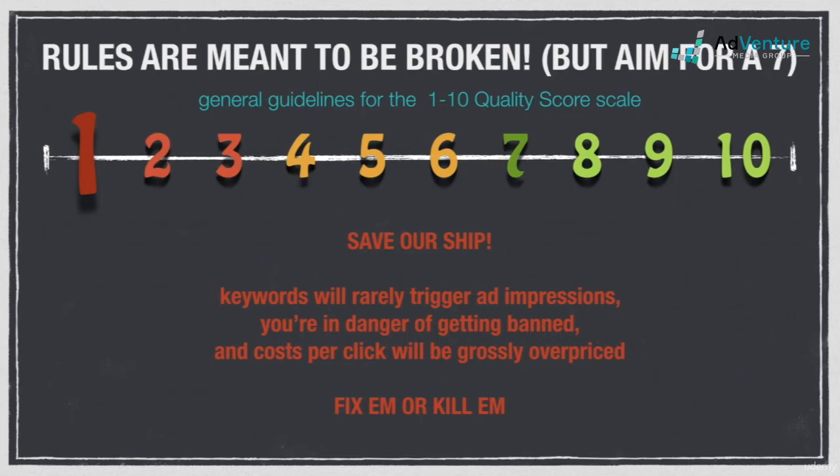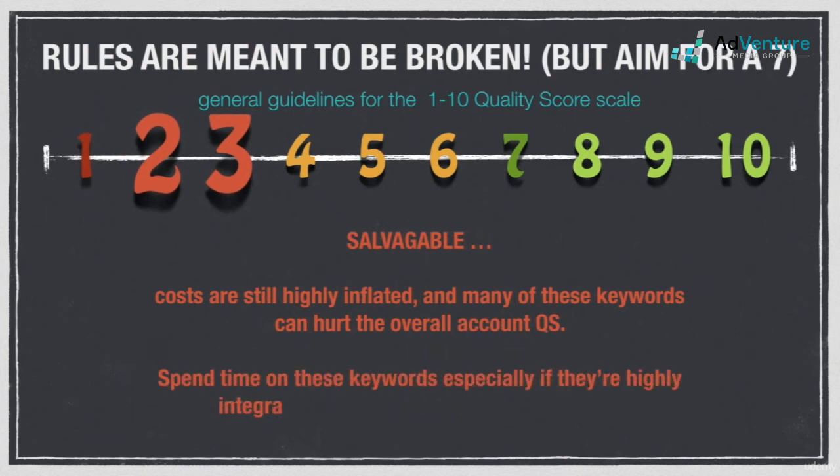Before deleting keywords with a quality score of one, make sure everything is in order with your landing page or website. Oftentimes there's a major landing page issue causing the one quality scores. Keywords in the two to three range are still bad, but they're salvageable in many cases. Costs are still significantly overpriced, and having a lot of keywords with two to three quality scores can hurt the overall quality score of the account. Spend time on these keywords, especially if they're highly integral keywords that you can't do without.